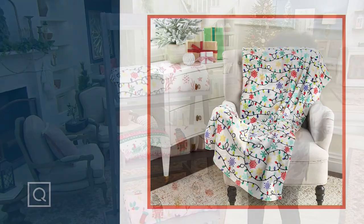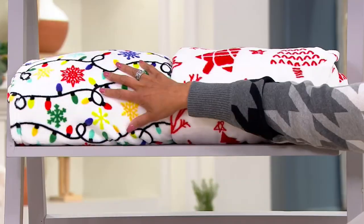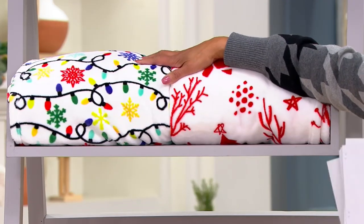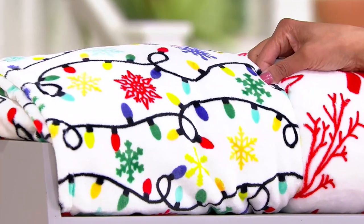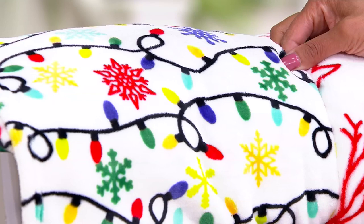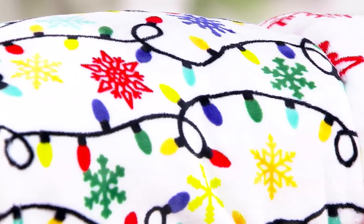I'll quickly tell you what your choices are. Take a look at this — Holiday Lights. You think about all the places you would put a fun themed throw like this: maybe over the back of a chair, sofa, foot of a bed. I love these peeking out of a little basket, and they're soft and cozy. So that's Holiday Lights.